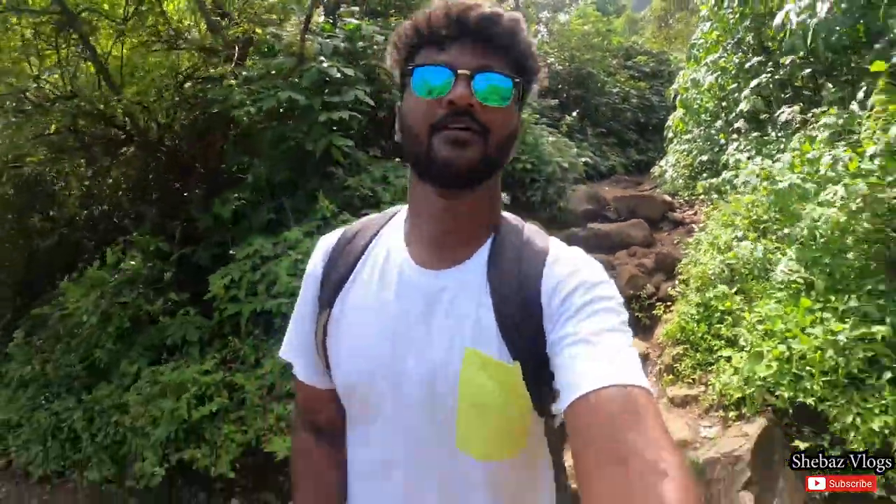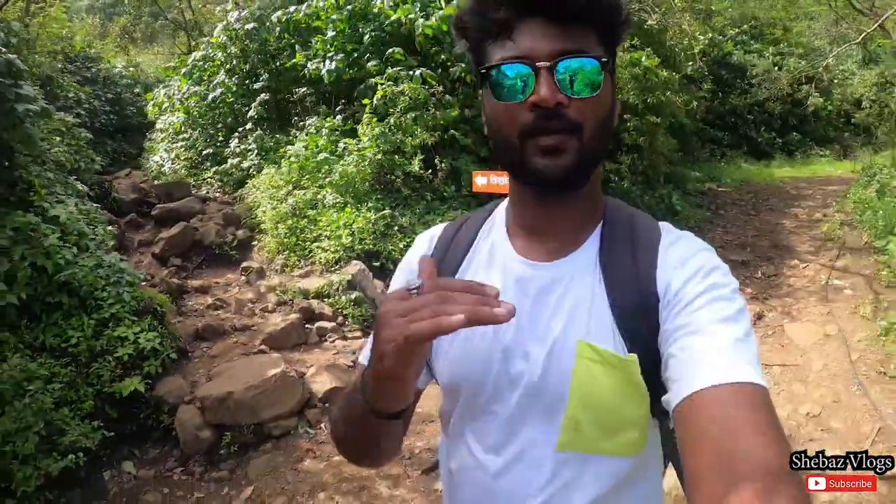Finally guys, we did it and our trek is complete. It was a whole trek. So subscribe, and till then, this is Shabal signing off. See you next time. Bye.